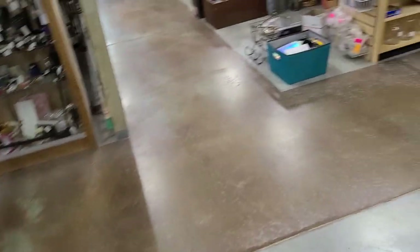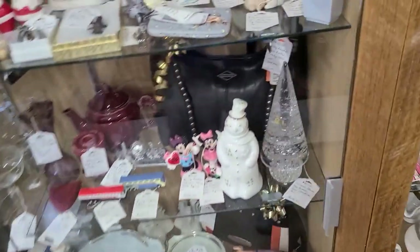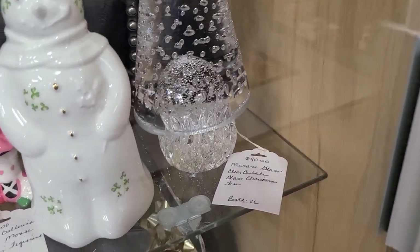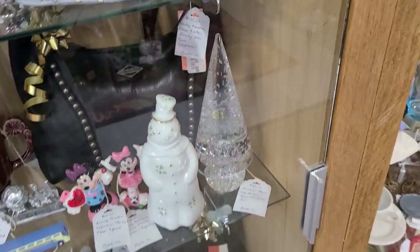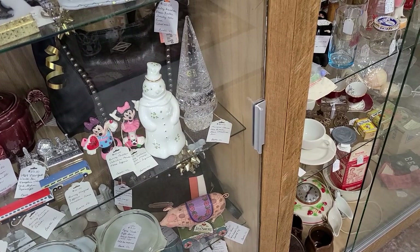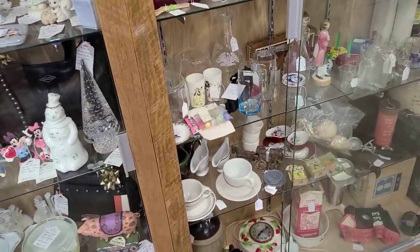We're just trucking right along in here and doing well. There is a Murano tree over here I want to show — it is clear, it's $90, and it has all of the controlled bubbles, the Bola Conte, in there. It's so beautiful, but it's $90. If it was $50 or $60, I would. I don't think I would sell it — I'd keep it for myself. I don't think they would take $50.